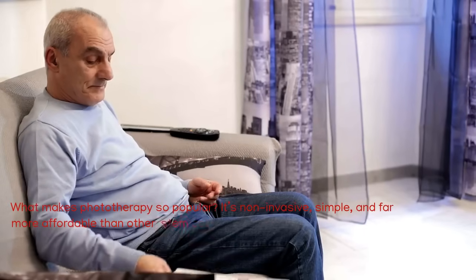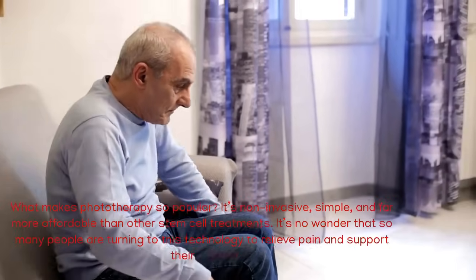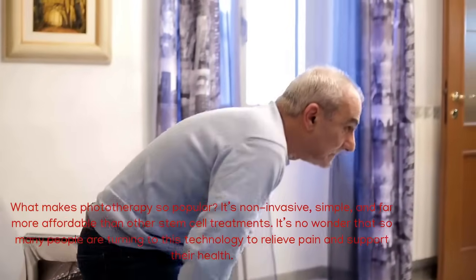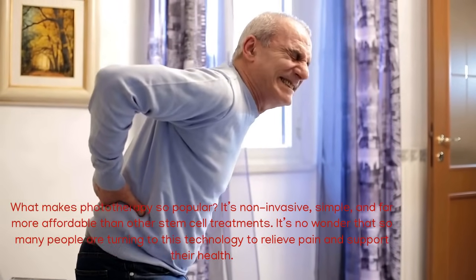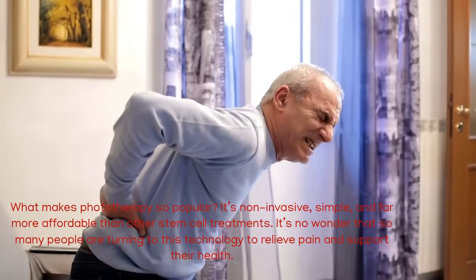What makes phototherapy so popular? It's non-invasive, simple, and far more affordable than other stem cell treatments. It's no wonder that so many people are turning to this technology to relieve pain and support their health.